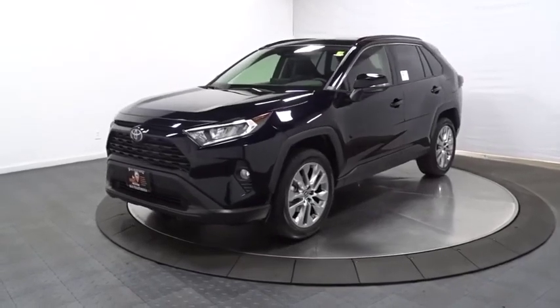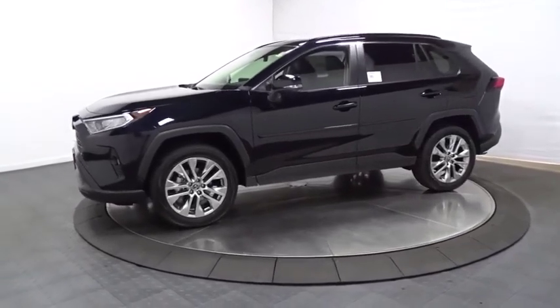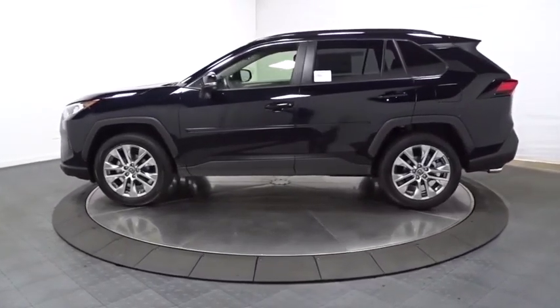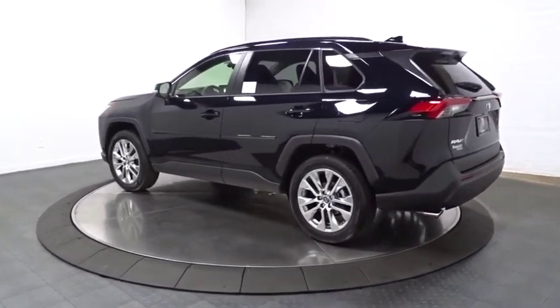Make a great choice today with the 2020 Toyota RAV4. The RAV4 is one of the most fuel-efficient SUVs in its class. Versatile and efficient, the RAV4 mixes the comfort and drivability of a sedan with the benefits of an SUV.